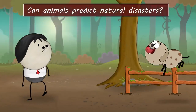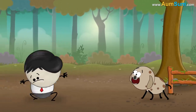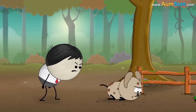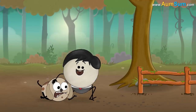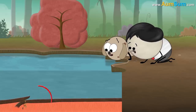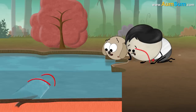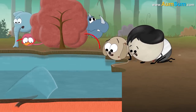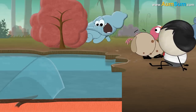Can animals predict natural disasters? It is believed that animals can hear certain sounds or detect certain changes prior to disasters, and thus perceive the upcoming danger. The initial activities which lead to earthquakes, tsunamis, etc. create infrasounds which arrive faster than the main shockwave. These sounds are inaudible to humans, but animals like flamingos, elephants, rhinoceros, etc. can hear them, and thus perceive the coming danger and probably escape.